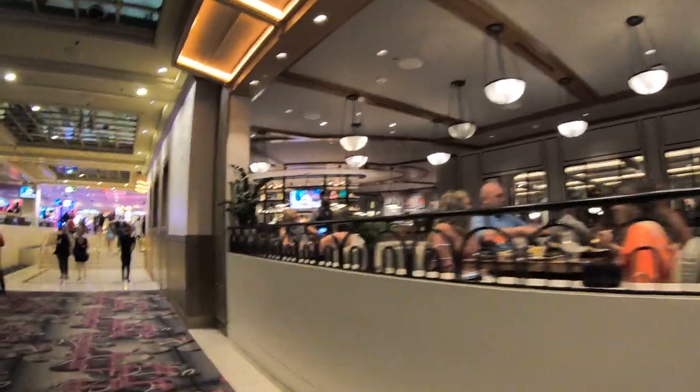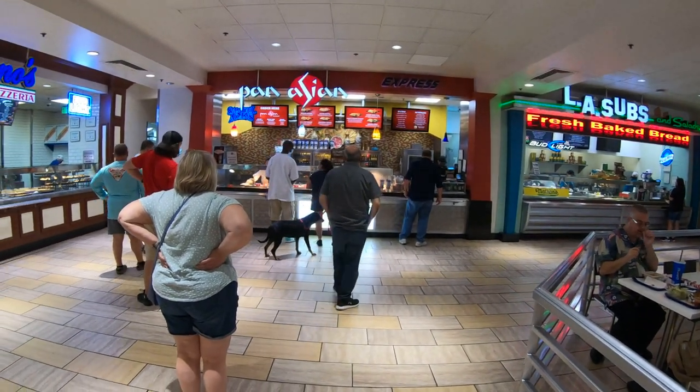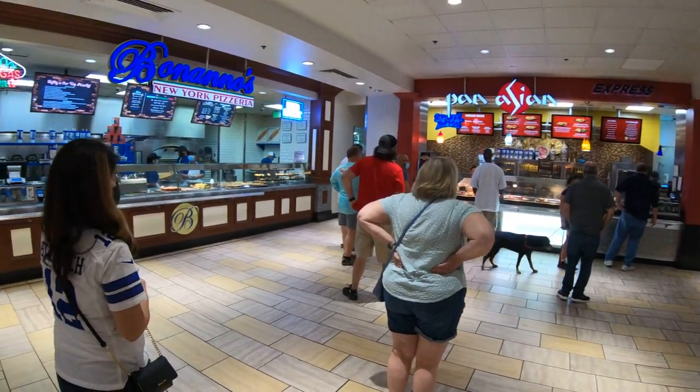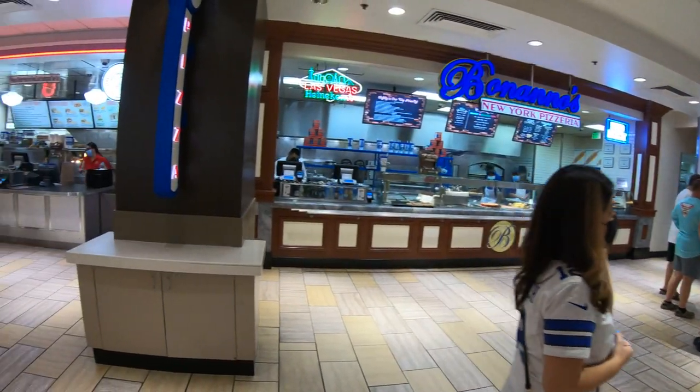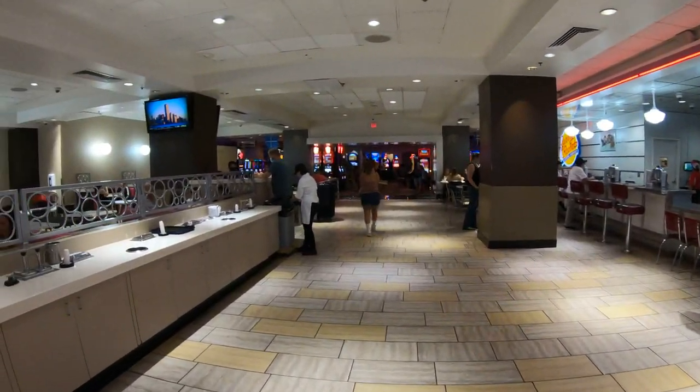It's kind of like a speakeasy that opens up into a really nice tropical steakhouse. There's also a food court here at the Flamingo, which features A La Subs, a Pan Asian Express, Bananas New York Style Pizzeria, and Johnny Rocket's — one of my personal favorites.